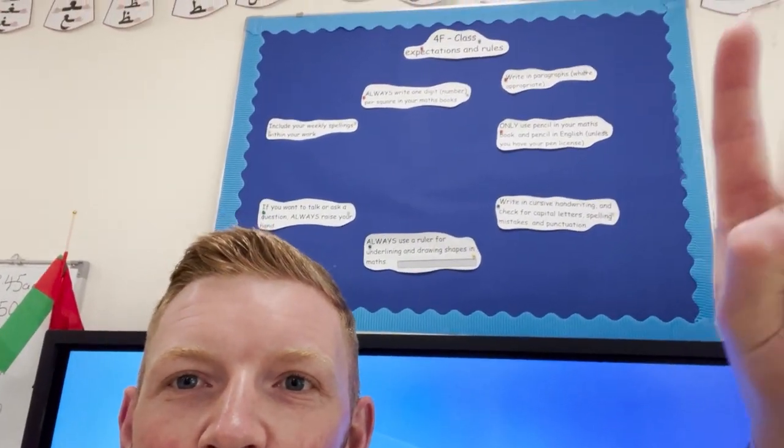Sometimes it can be really challenging to reiterate the expectations of the class. So I have my class's expectations displayed above my whiteboard — very visible, right at the front. My children constantly have that reminder of what is expected. These are minimum expectations: things like using rulers, writing in cursive, writing in paragraphs. I refer back to these when looking at work, when engaging with a child, or when doing some feedback.